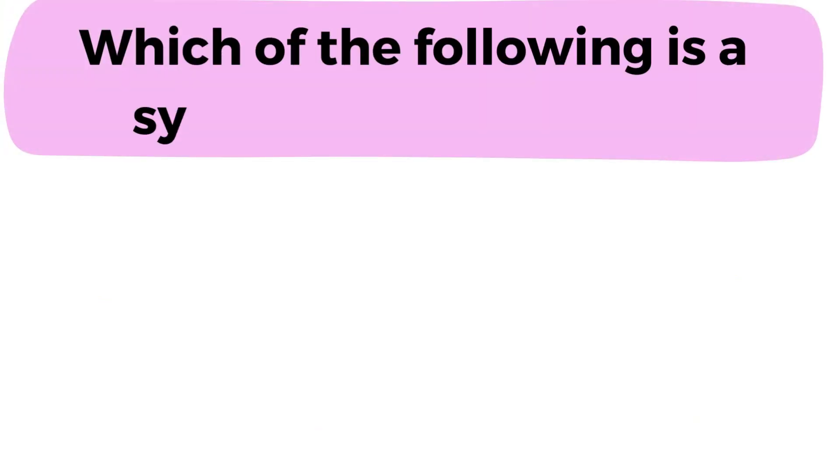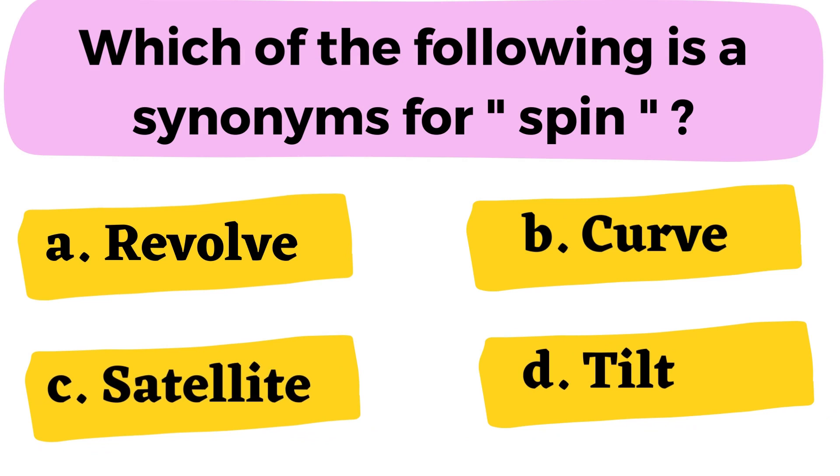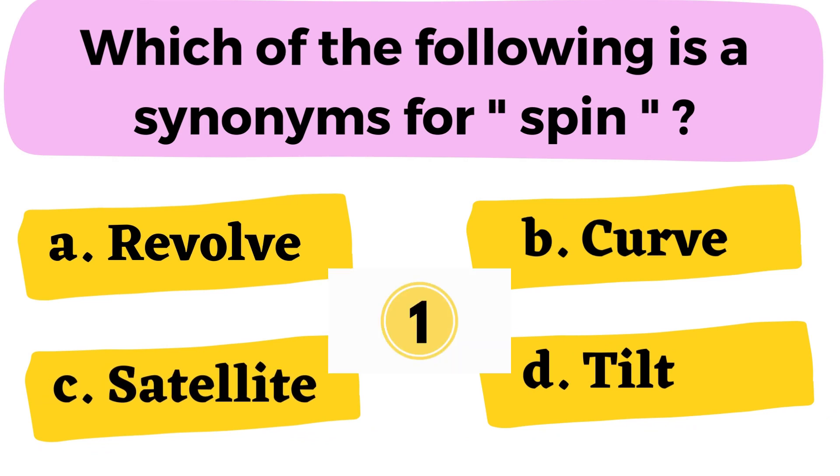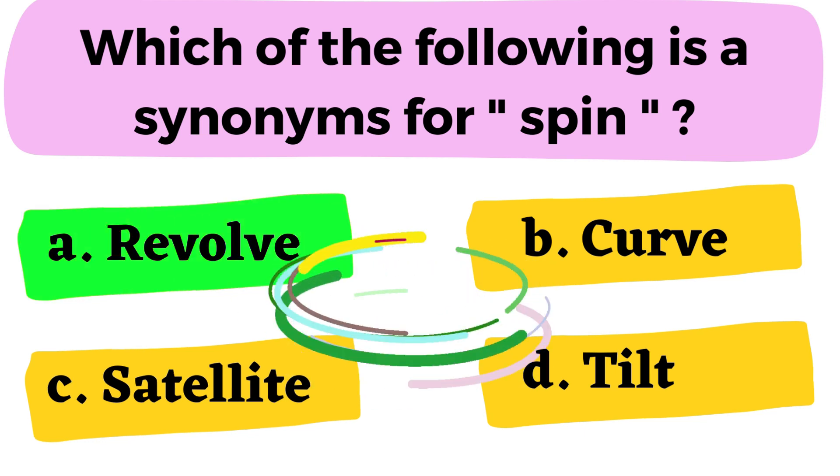Question number 5: Which of the following is the synonym for spin? A. Revolve B. Curve C. Satellite D. Tilt. The correct answer is option A. Revolve.